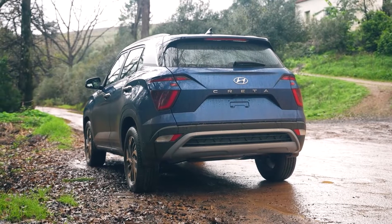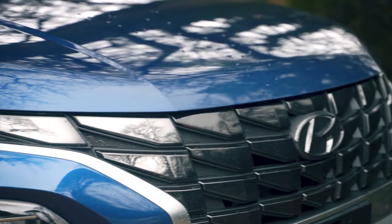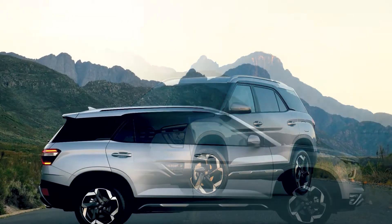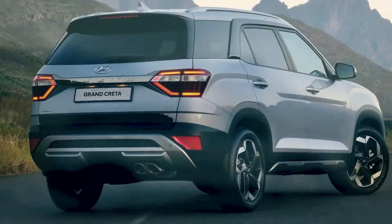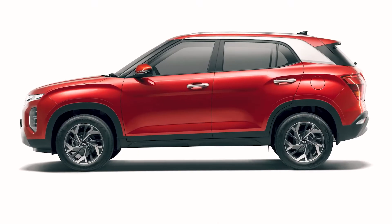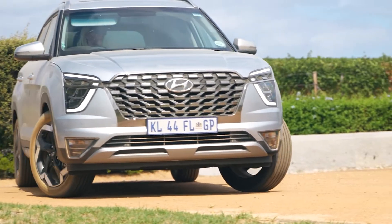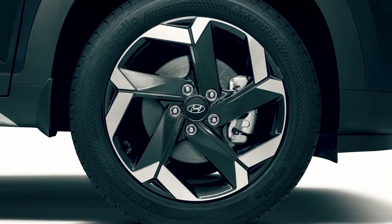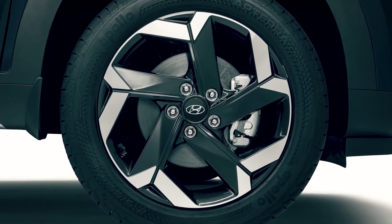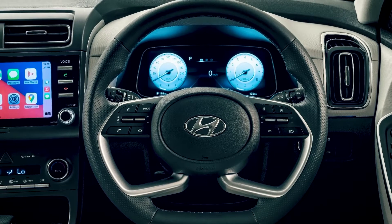When it comes to pricing, things can get rather confusing because there is a price overlap between the Creta and the Grand Creta. Remember, it will be the standard features that make all the difference. For example, the top-of-the-range Creta costs around 20,000 rand more than the bottom-of-the-range Grand Creta, but the top-of-the-range Grand Creta comes in at almost 100,000 rand more than the Creta.